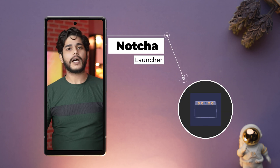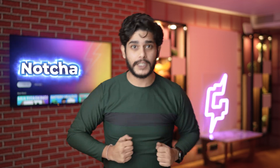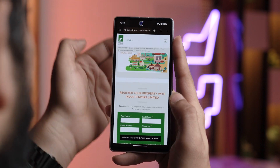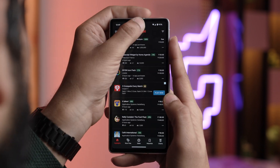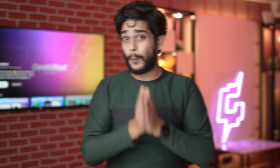Let's start with my first recommendation, and that is Notcha Launcher. If you're tired of scrolling pages of apps to find the ones you use the most, then Notcha Launcher can be a real time saver. By adding a secondary launcher accessed by tapping the notch on your Android phone, you can quickly launch your favorite apps from anywhere on your device, eliminating the need to go back to the home screen and search for that app.